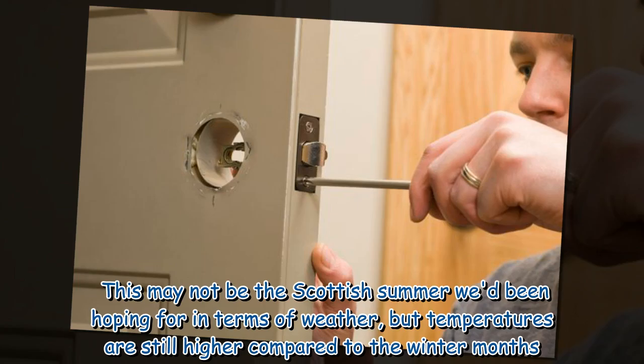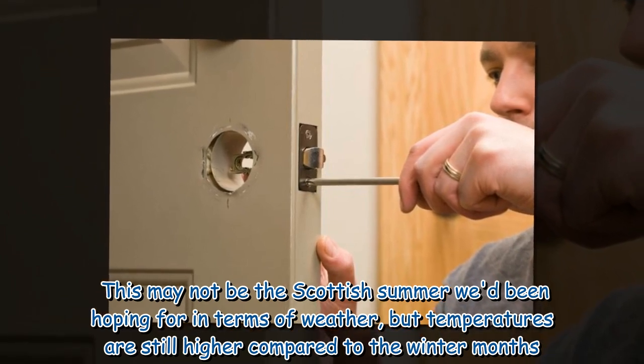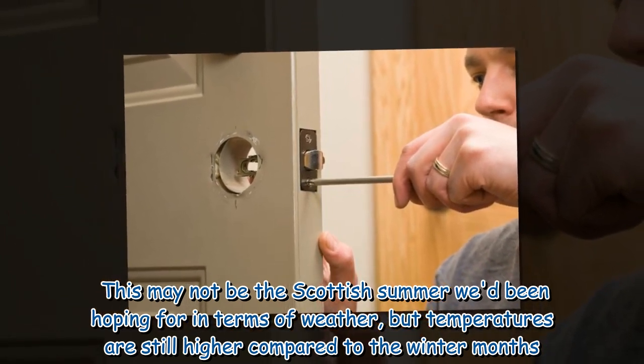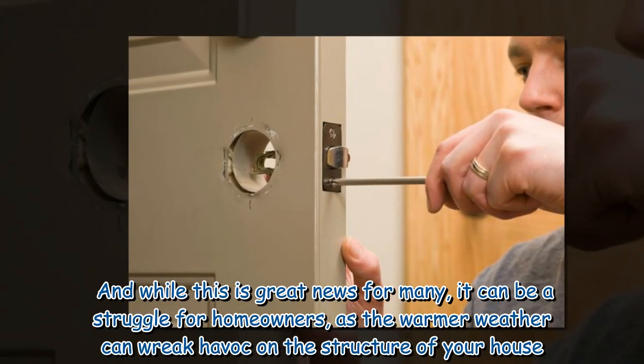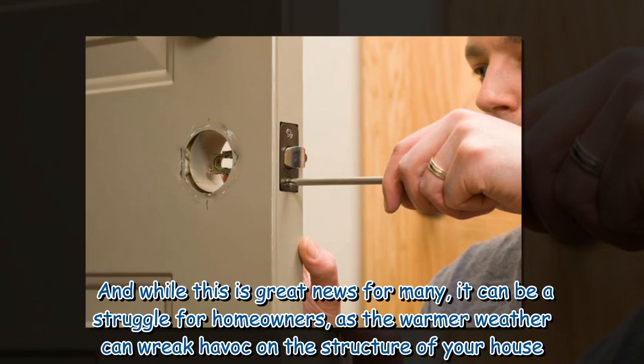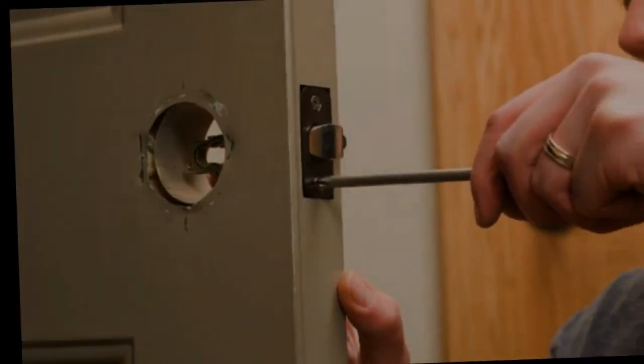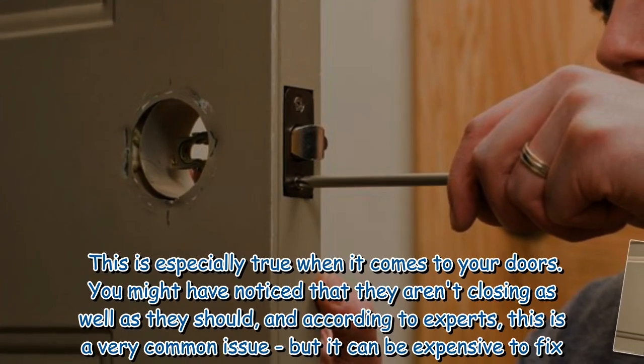This may not be the Scottish summer we'd been hoping for in terms of weather, but temperatures are still higher compared to the winter months. And while this is great news for many, it can be a struggle for homeowners, as the warmer weather can wreak havoc on the structure of your house. This is especially true when it comes to your doors.